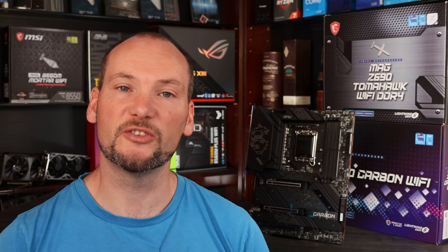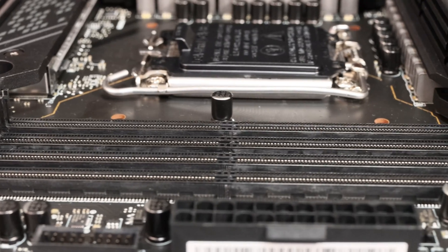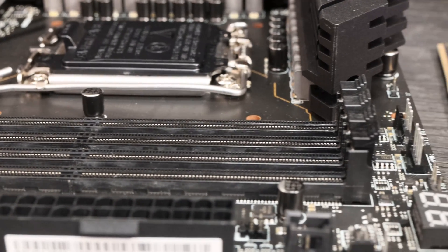First up, let's cover a couple of the considerations you'll need to make as you make your choice. One of the first decisions you need to make when looking at buying a 12th generation CPU is what RAM you're going to pair with it. Whilst the Alder Lake CPUs themselves can use either DDR4 or DDR5 specification RAM, the motherboard is what dictates that choice and they're not interchangeable. Your motherboard choice therefore dictates the RAM that you need to buy.